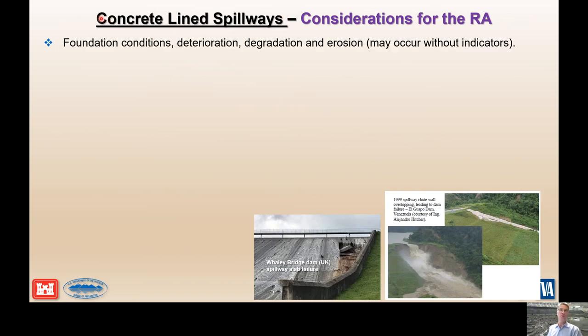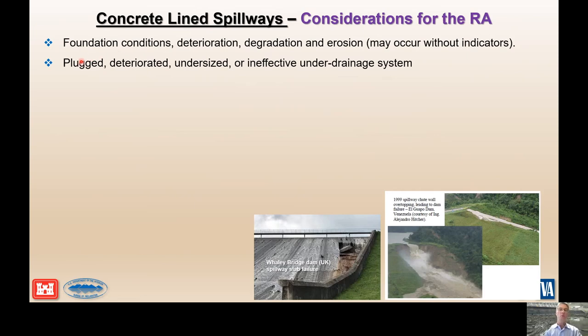There are many considerations when performing a risk analysis for a lined spillway. Foundation considerations include possible deterioration, geology, degradation over time, possibly erosion, and possibly without indicators — maybe there's soil creep, downhill creep, or stress-relief features opening up in the foundation because it's on a steep slope. We need to understand how the underdrain system works: is it operating effectively, what's the layout, was it designed properly, is it plugged or deteriorated, or is it crushed by the overlying slabs? We also need to assess cracks and defects within the slab itself — from temporal fatigue, vibration, deformation, cooling cracks, and freeze-thaw, or along cold joints.